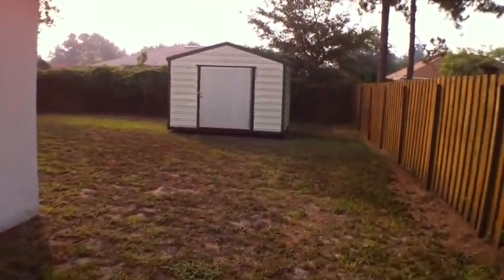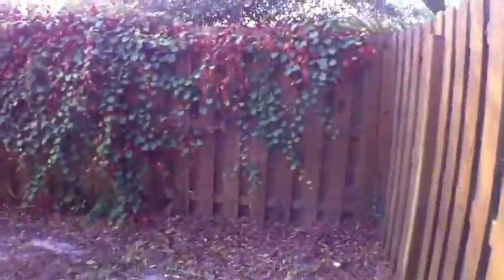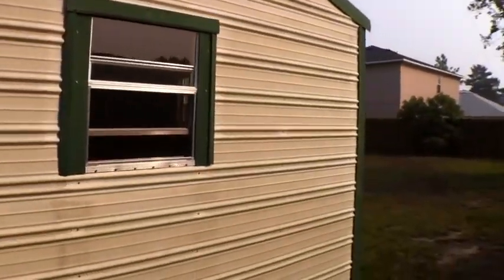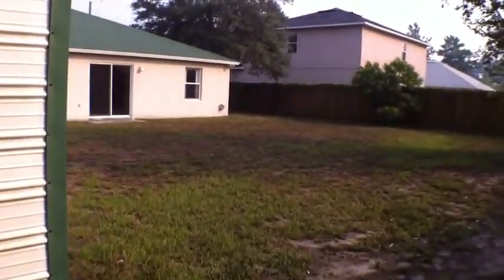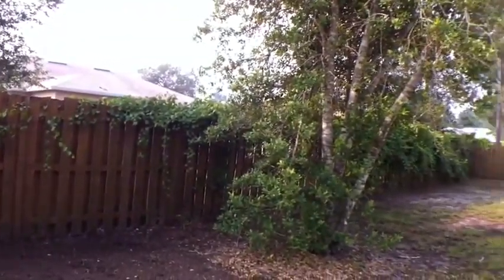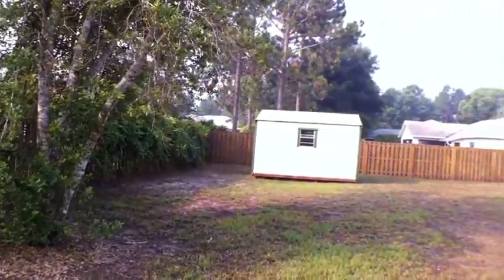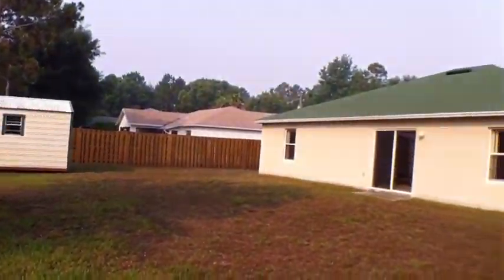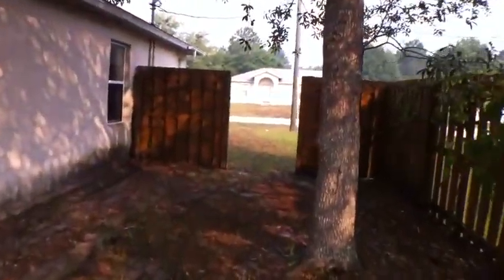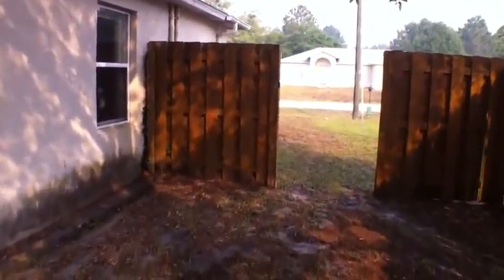I'm going to take a closer look at that shed for you. That's a $4,000 shed at least, and it's all yours — compliments of the previous owner. It's got a window in the back, probably could be used as a workshop if somebody wanted to, but storage is a premium here in Florida. All private, nice wood fence, and gates on both sides of the fence as well for access.